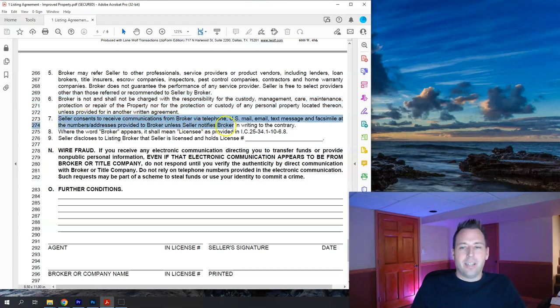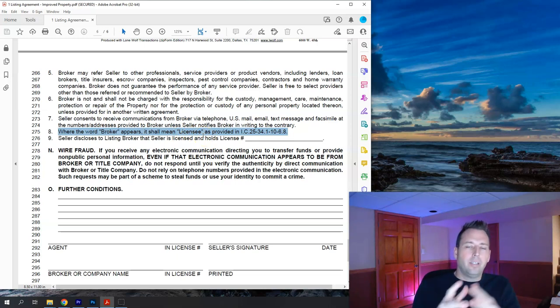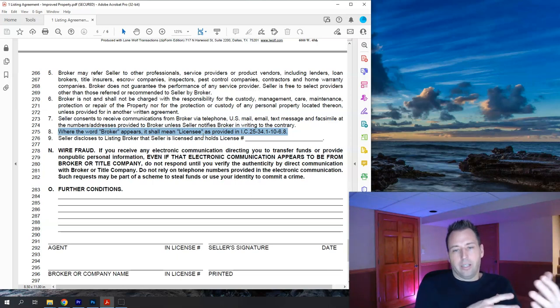Item seven states that communication via telephone, U.S. mail, email, text message, and facsimile all count. Item eight clarifies terminology — 'broker' and 'licensee' are sometimes used interchangeably. Indiana went away with the 'salesperson' designation, so everybody is now called a broker, but 'broker' also refers to the brokerage company you're with. So 'licensee' essentially means the real estate agent or realtor, also called broker in Indiana.